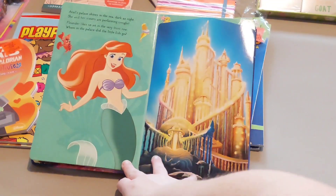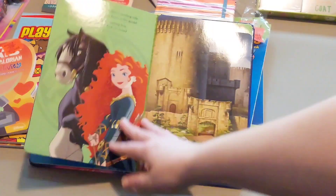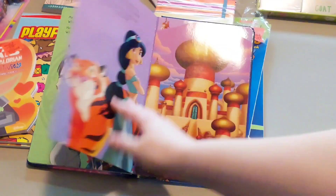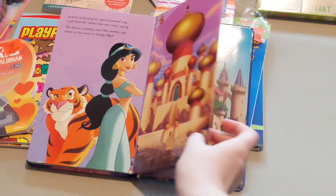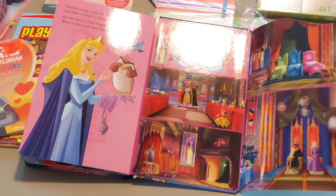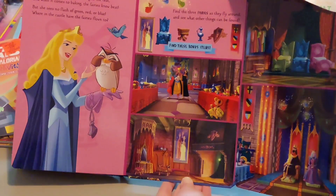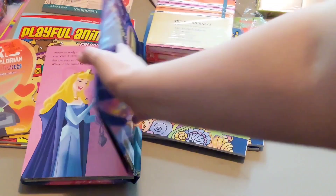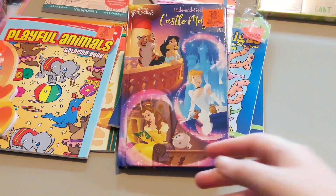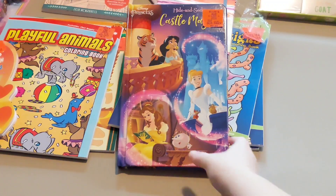There's Belle and Ariel and Cinderella and Merida and Jasmine and Princess Aurora — I think that's the last one. They all have a castle and they all have a seek-and-find page. I thought that was really good for three dollars. Even if she doesn't understand any English, there's a lot of really cute pictures and you can find all of the items in the castle without knowing English.